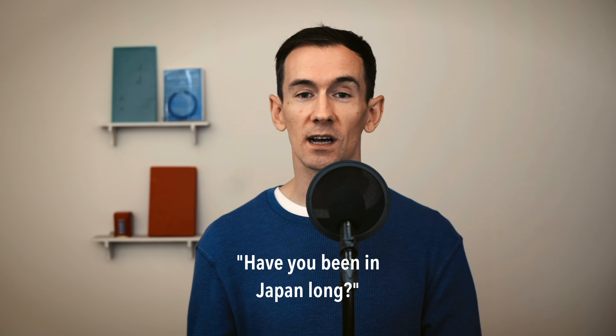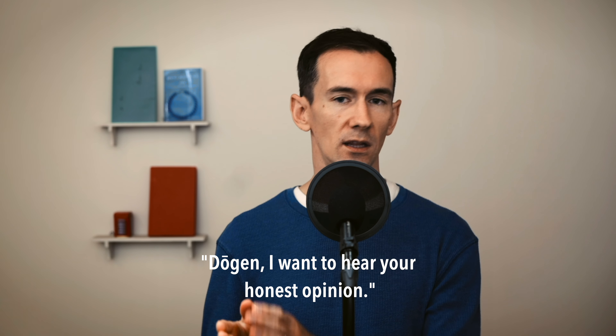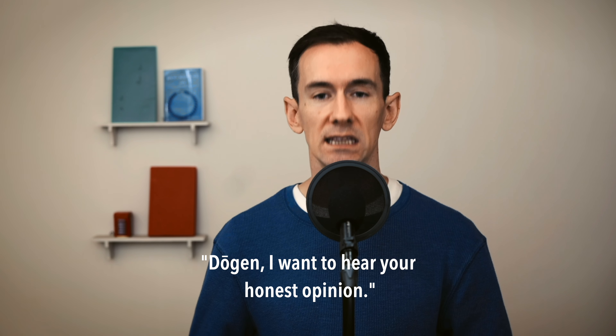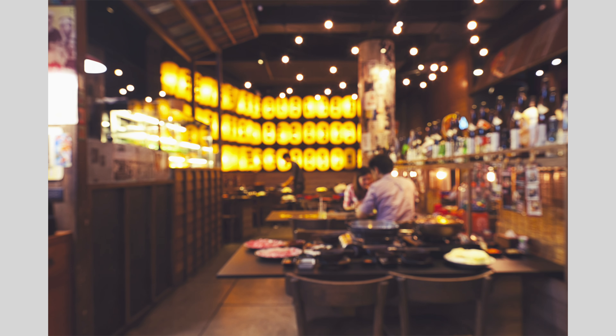99% of the conversations I have with Japanese people are what you would expect: '長いんですか？日本は？' But if you sit down with that same person at an 居酒屋, 30 minutes in, it's: '道元の正直な意見が聞きたい。原子爆弾についてどう思う？' And in that designated setting, you can actually have that deep, nuanced, necessary discussion and really get to know the person sitting across the table from you.